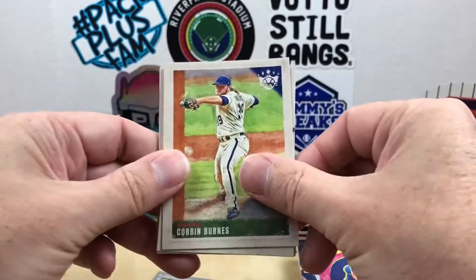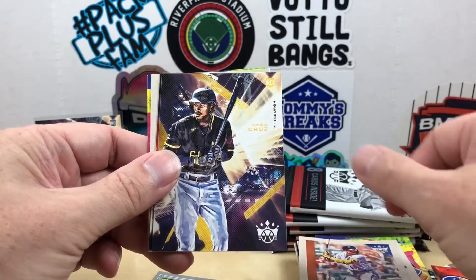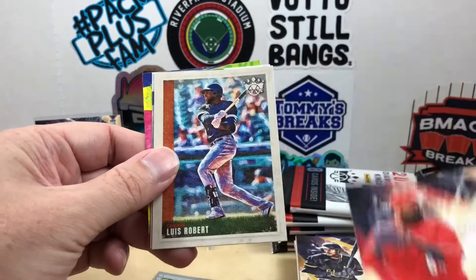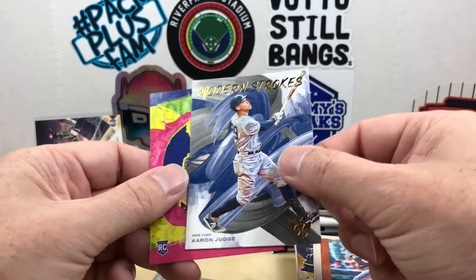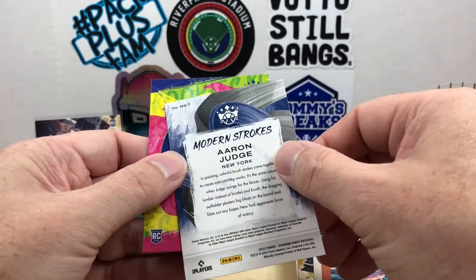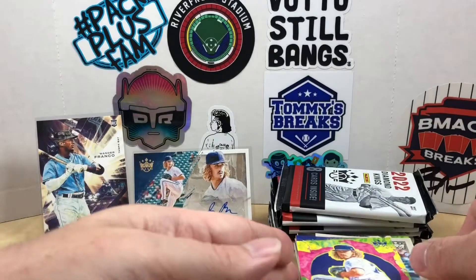We got Corbin Burns, Miguel Cabrera, Acuña, O'Neal Cruz, Tony Santian, Luis Robert, Modern Strokes, Aaron Judge — that's a cool card — and a Joe Ryan rookie.